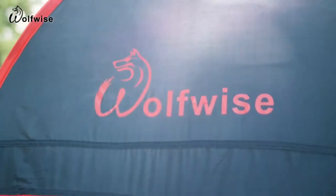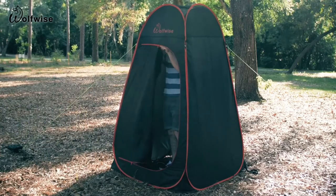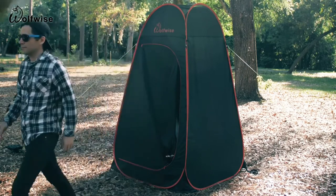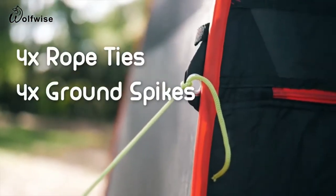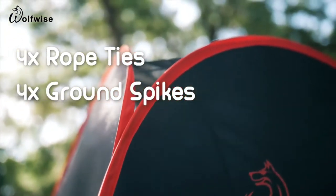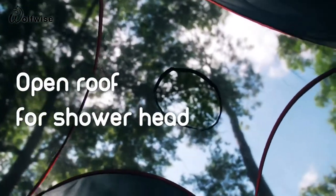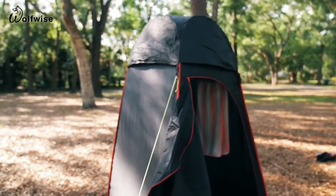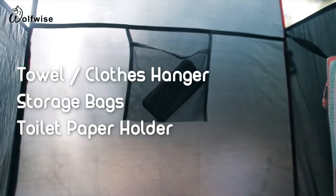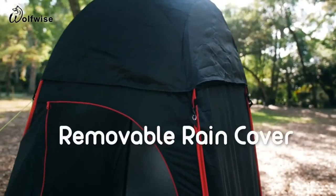The Wolfwise privacy tent with open shower design can be used for changing clothes in private when you're out in the wilderness, at the beach, or on a camping trip — with ample room to stand and move. The tent can be equipped at each corner with a solid rope attached to a sandbag for extra support. Inside is spacious and has an opening in the roof for a shower head. The inside is roomy with a towel or clothes hanger, storage bags, and a toilet paper holder. It also comes with a removable rain cover.